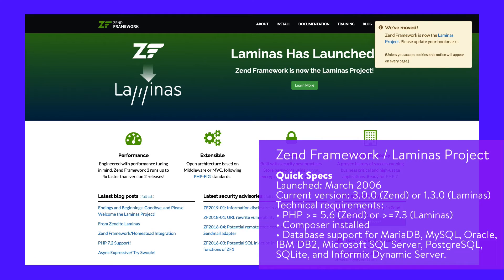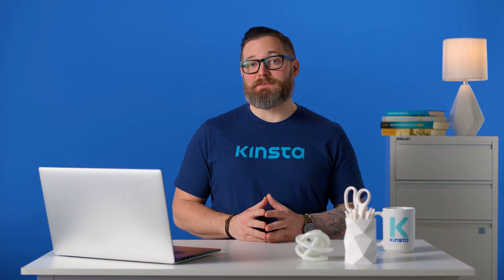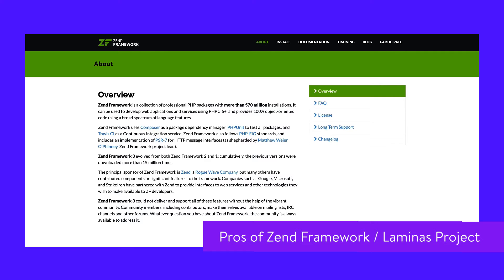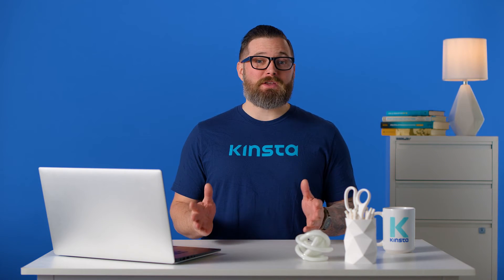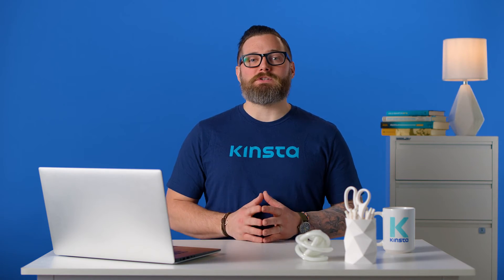The Zend Framework is a long-established PHP framework that is now transitioning to the Laminas Project. Migration to Laminas is strongly recommended, as Zend is no longer updated. The Laminas Project consists of three parts: Laminas Components and MVC, Mezzio, and Laminas API Tools. The Zend Framework has had more than 570 million installations and is the most used PHP framework by enterprises. It follows PHP Framework Interop Group standards, so its code can be ported to other frameworks without difficulty. Like Symfony, you can use just the components you need. You can use Zend to build RESTful APIs. The Laminas community has a forum and Slack group.